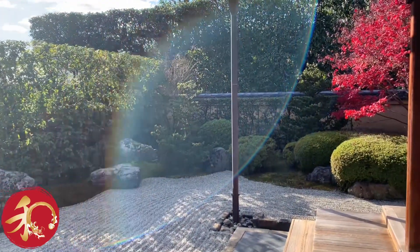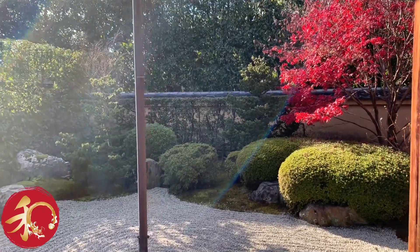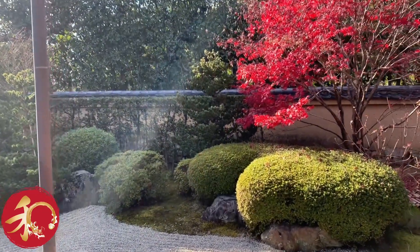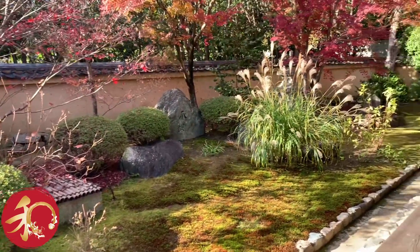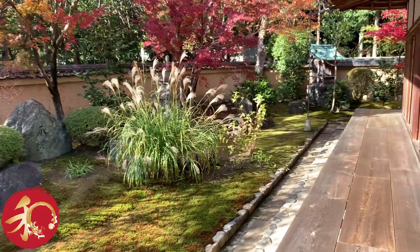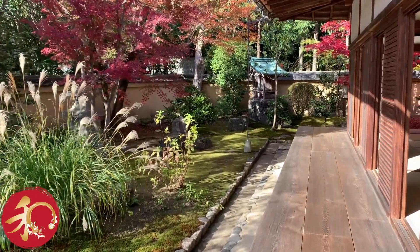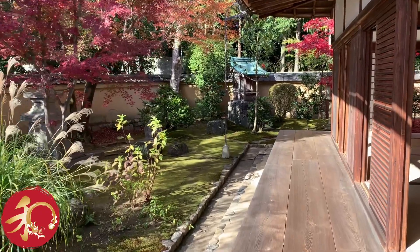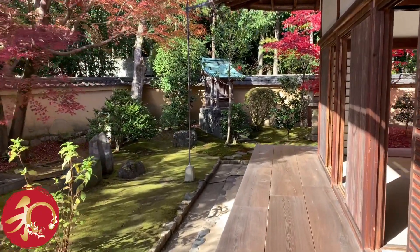Daitoku-ji consists of numerous sub-temples. Each one of them has its own gardens, each one of them has something specific to enjoy. This one is just so gorgeously, gorgeously beautiful.